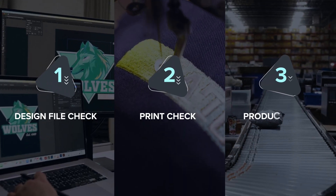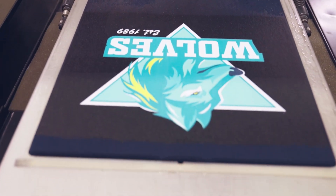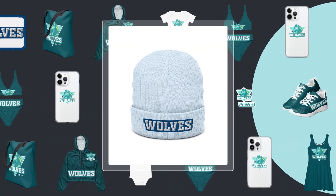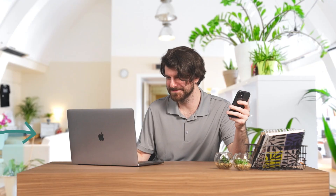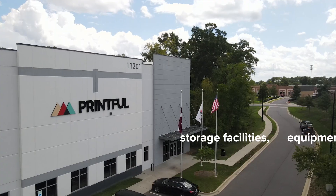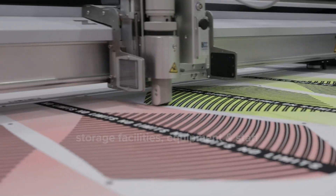Your products are made on demand only once purchased, and each item goes through a rigorous three-step quality control process to guarantee your end customer receives a high-quality product. You can start with a small selection of products and gradually introduce new ones based on your customer demand. When working with Printful, you don't invest in inventory, storage facilities, equipment, and staff necessary to run these operations — we sort this out for you.